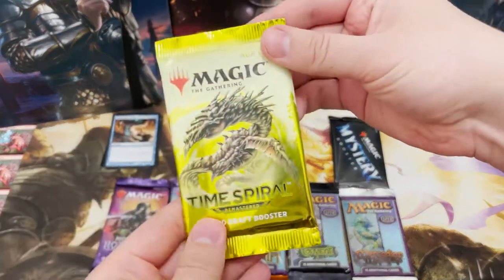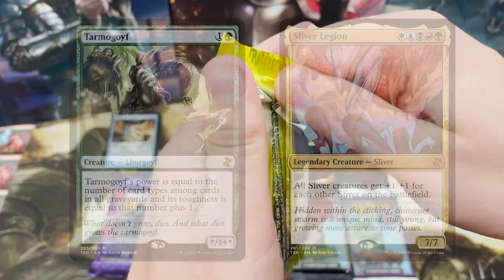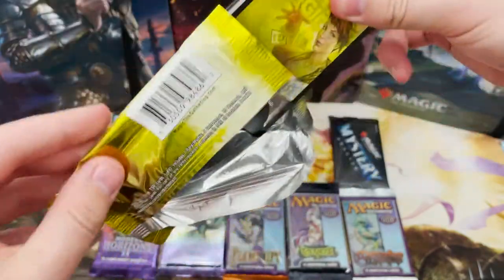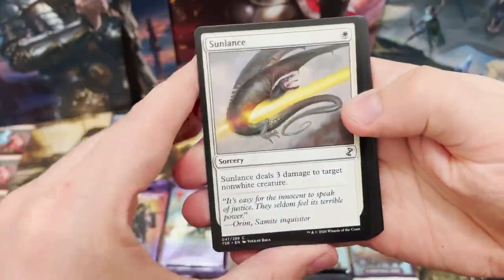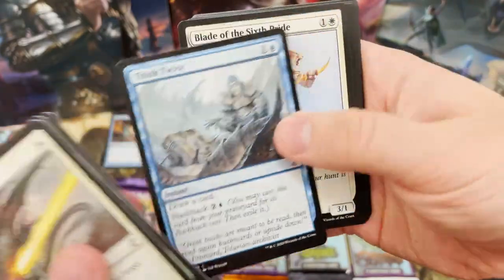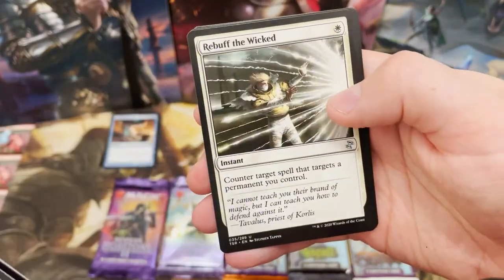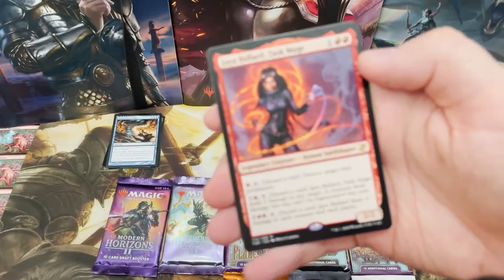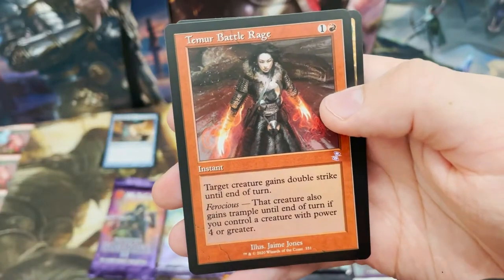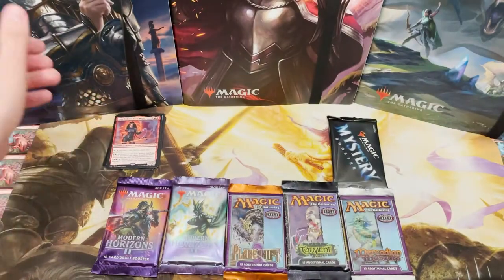Moving over to Time Spiral - obviously there's Tarmogoyf, Damnation, Gemstone Caverns, and of course Sliver Legion, which I haven't got yet - that would be the nice big bad boy. Sunlance - let's go through these a bit quicker. On to the uncommons - the rare is going to be... Jaya Ballard, Task Mage. That's what you'd call a disappointing rare. We've got the old-school Stormbind and Goblin War Drums - not great.